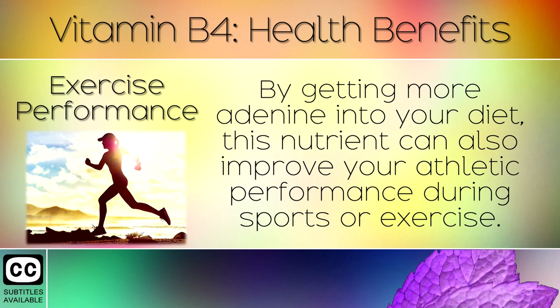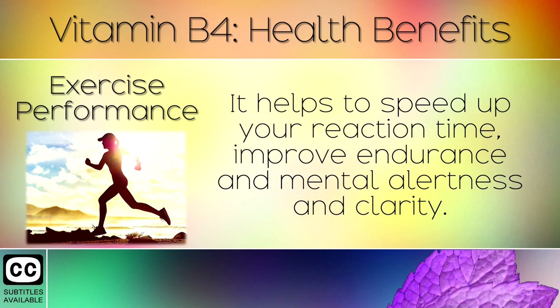8. Exercise Performance. By getting more adenine into your diet, this nutrient can also improve your athletic performance during sports or exercise. It helps to speed up your reaction time, improve endurance and mental alertness and clarity.